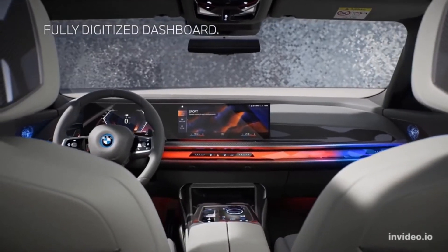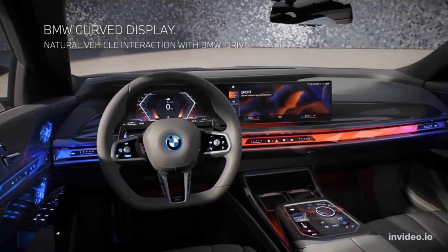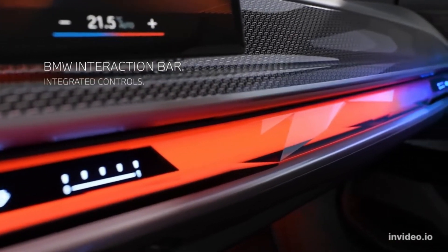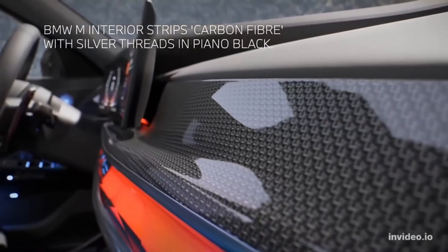If you plan to be chauffeured in your new 7 Series, we'd recommend both the executive lounge package — which includes power-adjustable reclining rear seats with massage among other luxuries — and the 31.3-inch Theater Screen rear-seat entertainment system, which can stream content via the car's onboard Wi-Fi hotspot.